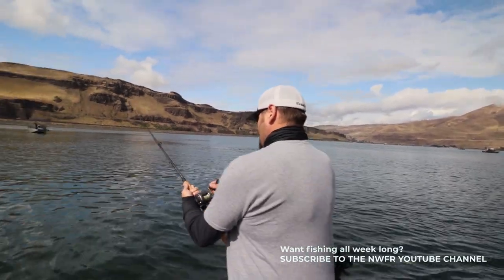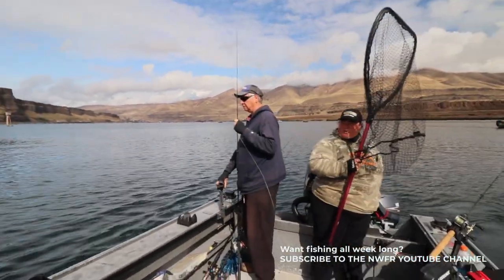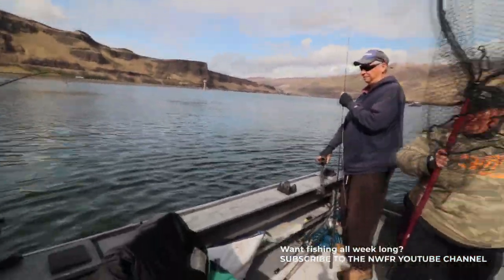When Washington got rid of the Columbia River endorsement, they actually allowed us to use barbed hooks again. It's helped us land more fish — if we can get a good hook set on them, it's helped us land a lot more.